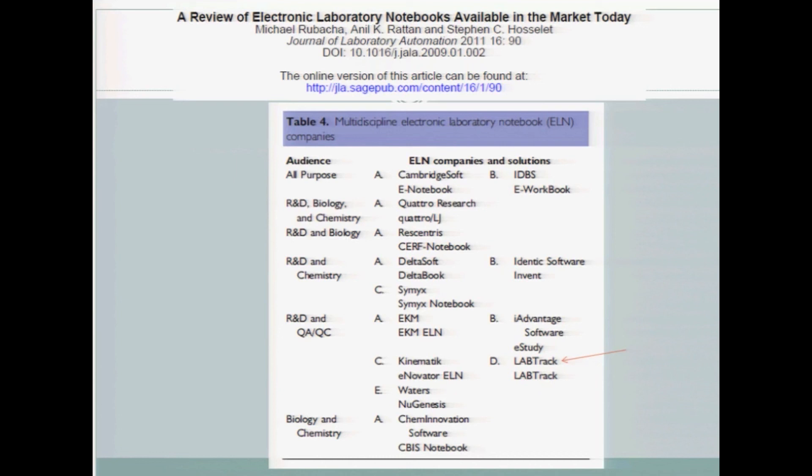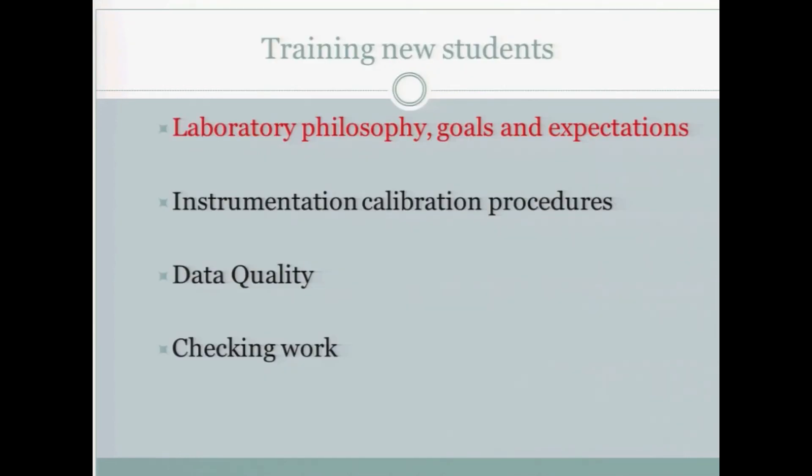There's a pretty good review of electronic laboratory notebooks available in the market today. The resource is the Journal of Laboratory Automation. So if you begin to think about acquiring an electronic laboratory notebook, this is a good source to look at. It's a fairly rapidly changing field, so it's a good idea to talk to colleagues about it and see what else they can recommend.